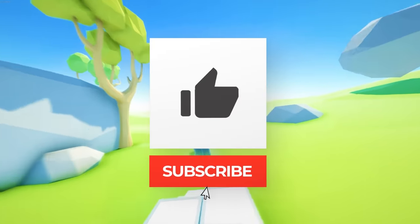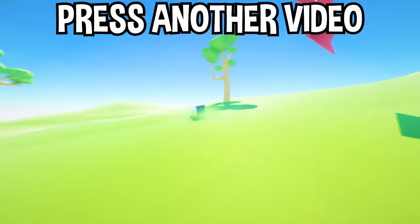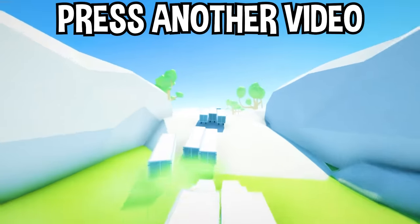Well there you have it, you guys. If you enjoyed today's video, go down below and hit that subscribe button, also hit the like button, and tap on another video you see on the screen right now to watch more videos just like this one — and I'll see you over in that video.